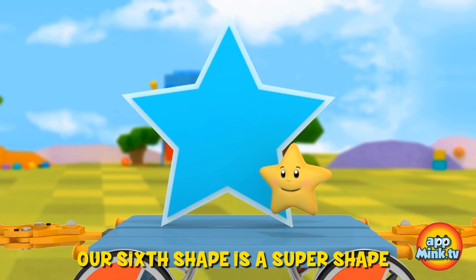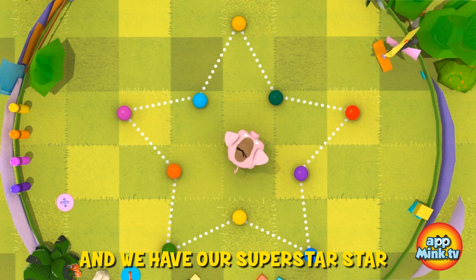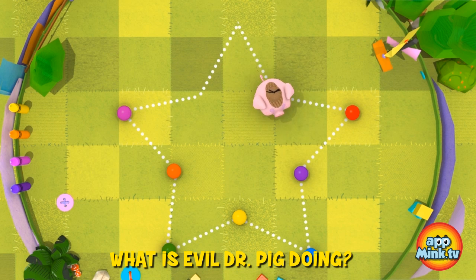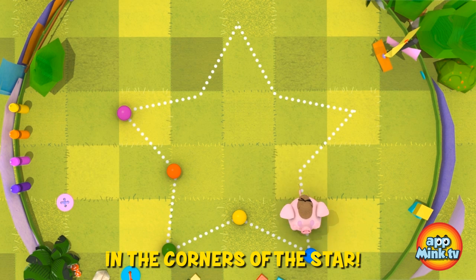Our sixth shape is a super shape — it's the star. And we have our superstar here with us too. What's this? What is evil Dr. Pig doing? Oh, he's pretending to be Pac-Man and eating Pac-Dots in the corners of the star.